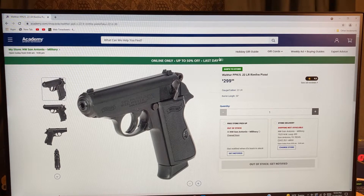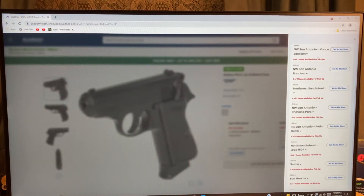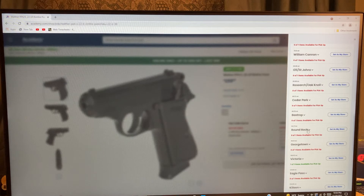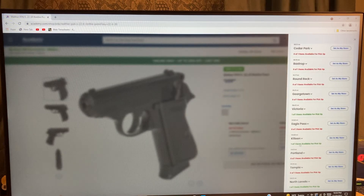As you can see the price there — if you're in the San Antonio area, there's none left. That's where I live. If you want to get one you can travel a hundred miles to Victoria, or there's one in Killeen too.